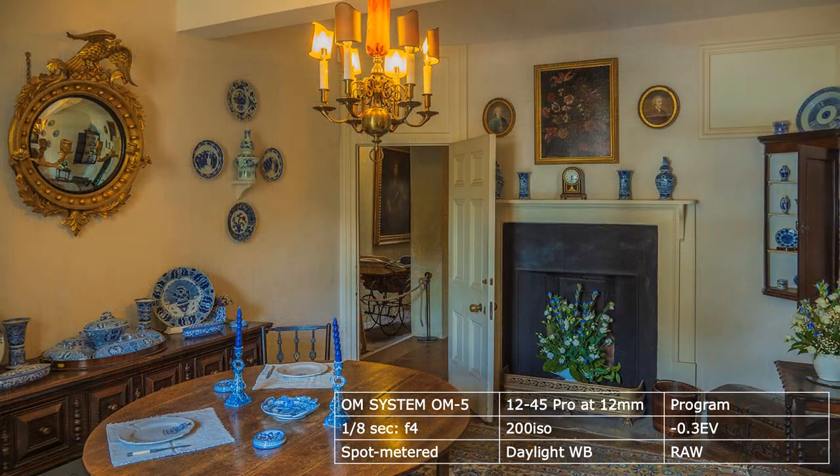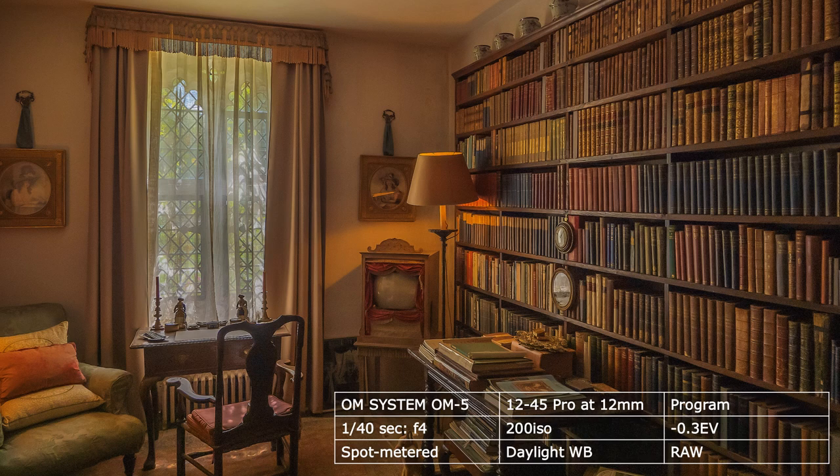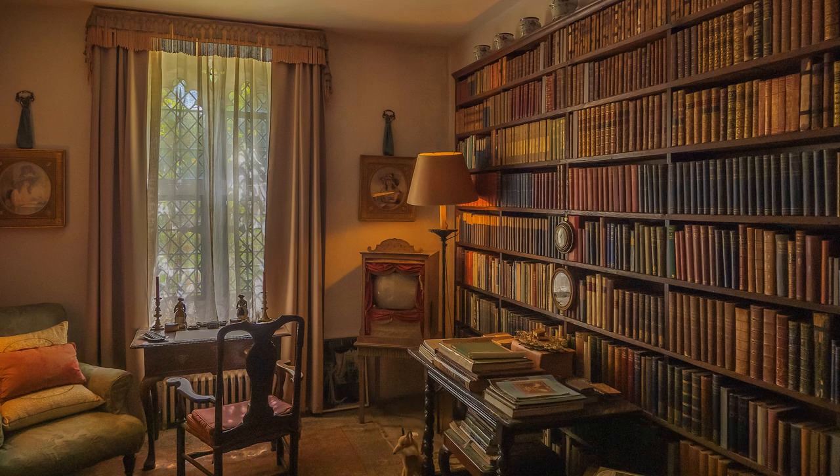I used the 12-45 Pro lens. Because other people and photographers are milling about, I kept the camera on program and saved to RAW, so that I could carry out adjustments at home. I also kept the ISO on 200, or best quality — essential if you are into publishing. So don't change it unless absolutely essential.